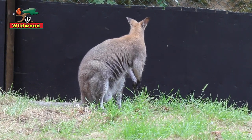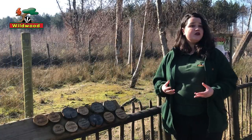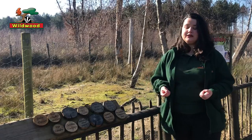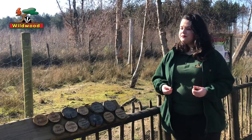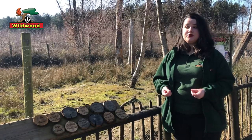The only real risk to wallabies in Britain these days is accidentally getting hit by a car by someone who isn't expecting a wallaby in the middle of the road. But perhaps one of the other reasons they're so successful has to do with how wallabies reproduce.